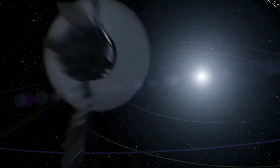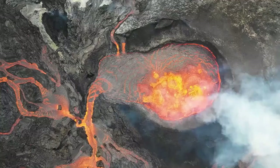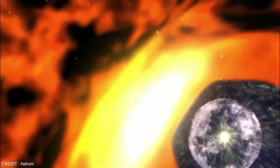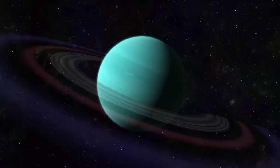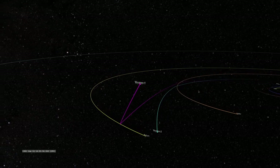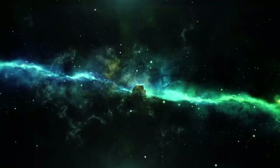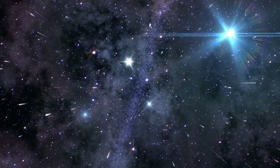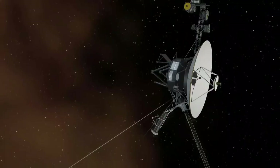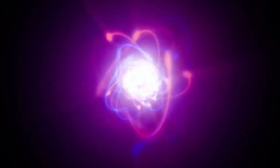By analyzing data from both Voyager 1 and Voyager 2, scientists have deepened their understanding of the solar system's boundary. Although both spacecraft crossed the heliopause, they experienced slightly different conditions, revealing the asymmetric shape of the heliosphere. These variations indicate that external factors — such as the local interstellar magnetic field and pressure — play a role in shaping the heliosphere. Together, the two spacecraft complemented each other in enhancing humanity's knowledge of both the solar system and interstellar space.